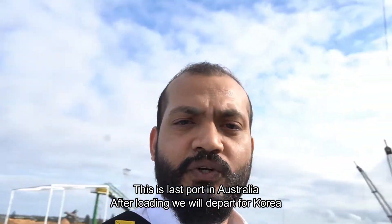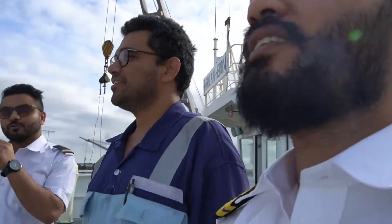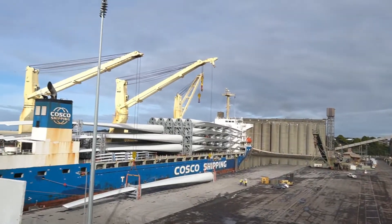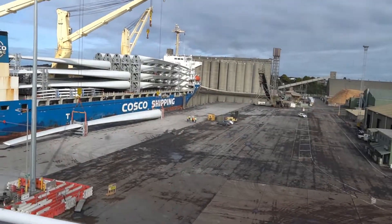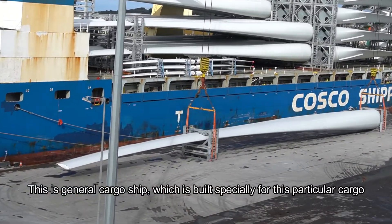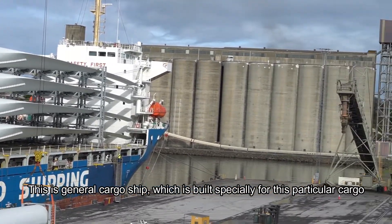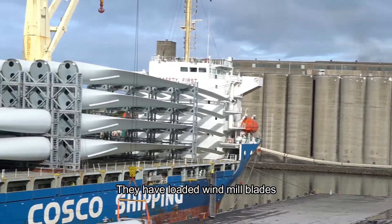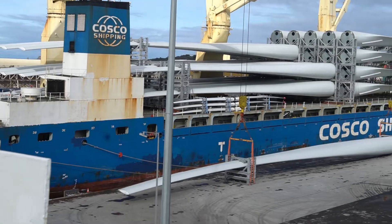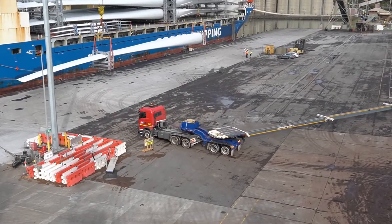After loading here, we will go to Korea. This is the survey which people are doing for the wing. This is a special type seat, which is a general cargo vessel, and this is a windmill fan blade. You can see how big it is when a truck loads it.